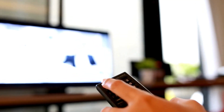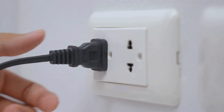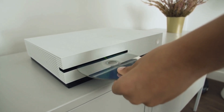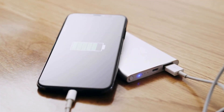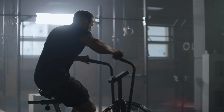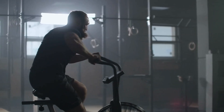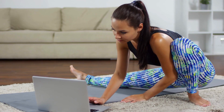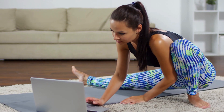Turn off vampire appliances at the wall to avoid wasting energy. These include gaming consoles, anything with standby mode, and phones at full charge. Swap to cheaper options — for gym memberships, look for no-cost classes or running groups in your local area, or try free online workout videos or fitness challenges.